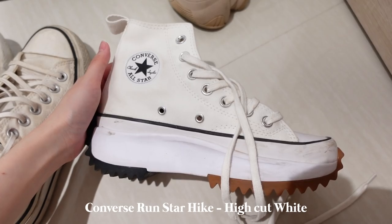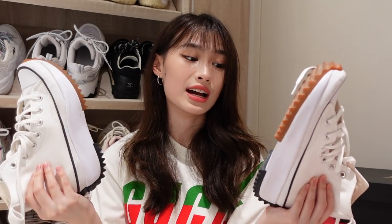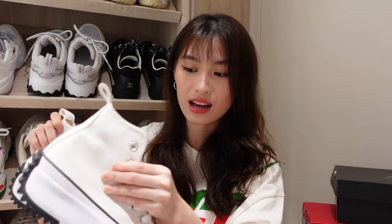Another pair from Converse is this Runstar Hike — it's a high cut white Runstar Hike. I really really like this too. It's quite heavy but it gives a lot of height, which I love, and it also matches a lot of clothes. When I really wanted to get this it was actually so hard — it's quite popular overseas and they didn't sell it in Singapore at that point. So I used a forwarding warehouse to ship it over from the UK, and right after I shipped it they started selling it at Foot Locker in Singapore. I don't wear it super often because it's high cut and hard to take off, but it's still a pair I love.